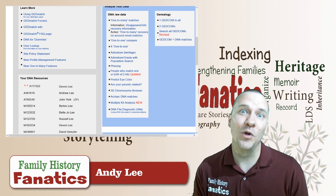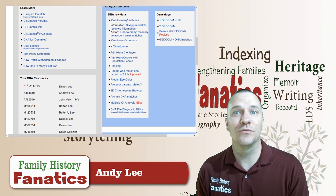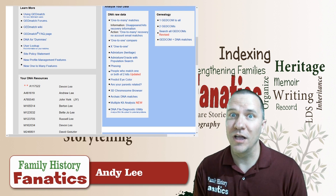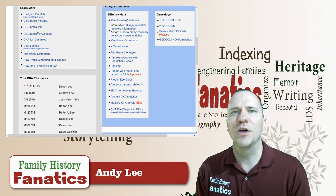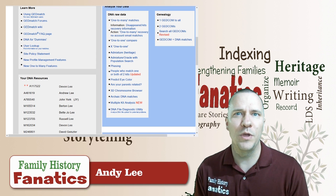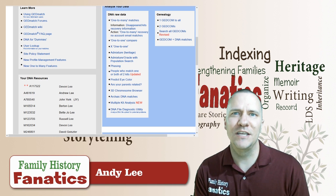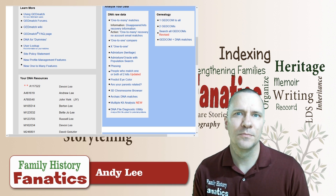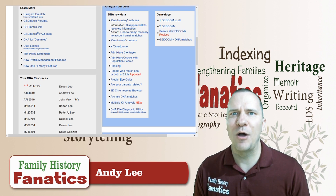Today I'm going to look at results from Ancestry and results from 23andMe. I'm not talking about what 23andMe interpreted their results as — I'm talking about the raw data. We're comparing what sequence 23andMe found my DNA as versus what sequence Ancestry found my DNA as, and seeing how they match up.